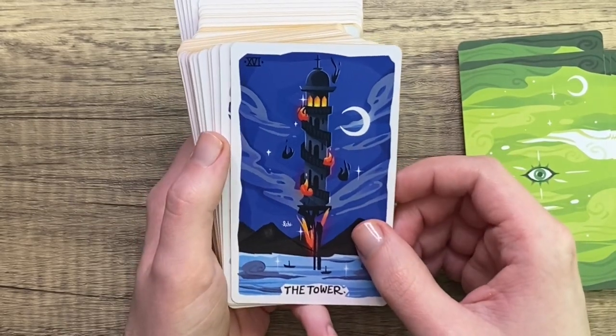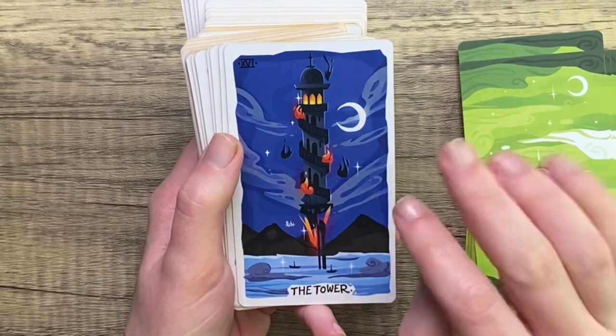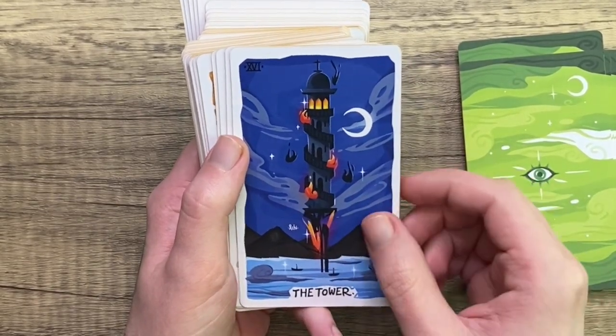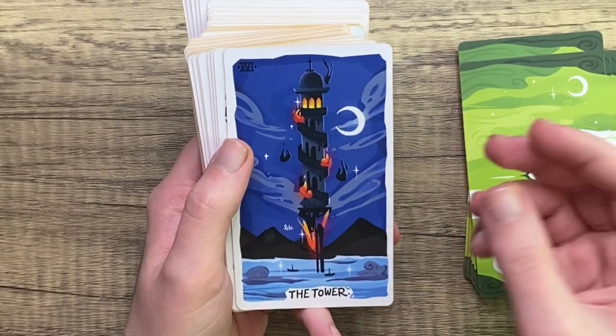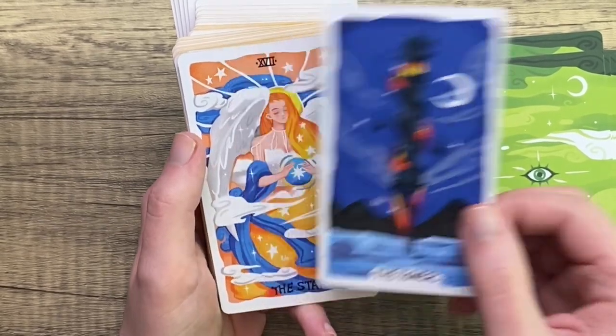We have the Tower, which I love — a floating tower card. Maybe it's not floating, maybe it's connected to the water down there, but either way it's beautiful. Love the dark blues against these nice bright reds. We don't have the classic lightning bolt — I'm okay with that. I don't need it, and I think this is a lot more beautiful for not having it.